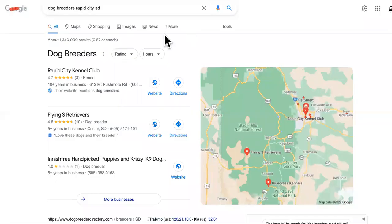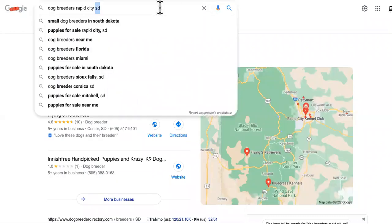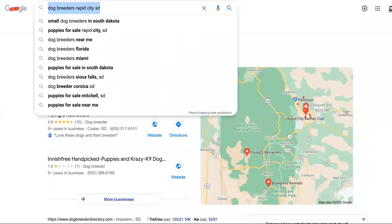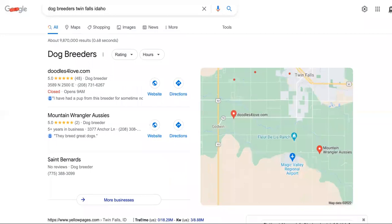Step number four is you would like to position yourself so that people can start calling you from Google. Google is where people have their wallets out already. So if you can show up on the first page of Google for wiener dogs or dog breeders in Rapid City, Iowa or South Dakota, and dog breeders in Twin Falls, Idaho, then you can start getting some fast sales.